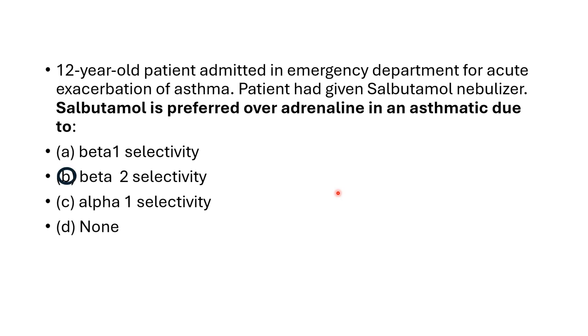The best answer is that salbutamol acts on the beta-2 receptors which are present on the bronchus. It acts locally through the nebulizer, causing bronchodilatation due to its beta-2 action. Adrenaline, on the other hand, acts on beta-1, beta-2, and alpha-1 receptors.